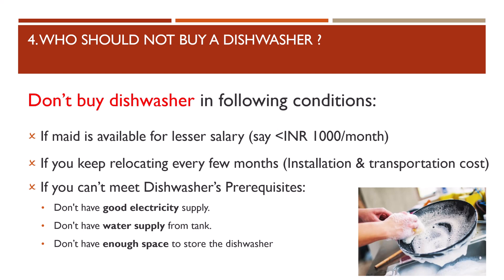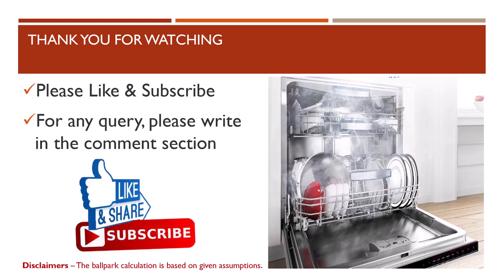The fourth question: who should not buy a dishwasher? Don't buy one in the following conditions. First, if a maid is available for lesser salary, say around rupees 1,000 per month. Second, if you keep relocating every few months due to installation and transportation costs. Third, if you can't meet the dishwasher's prerequisites — that is, you don't have a good electricity supply, don't have a water supply from a tank, or don't have enough space to store the dishwasher.